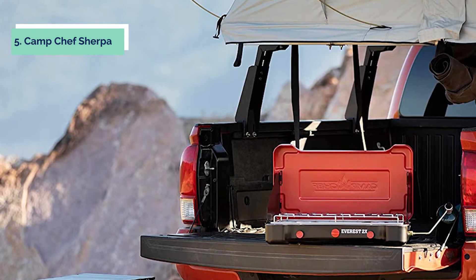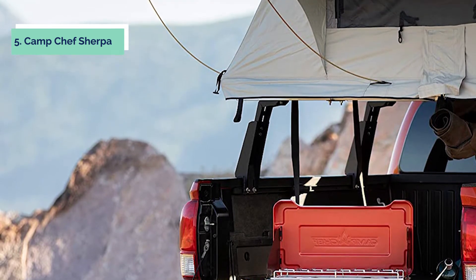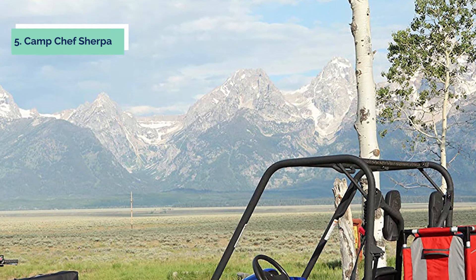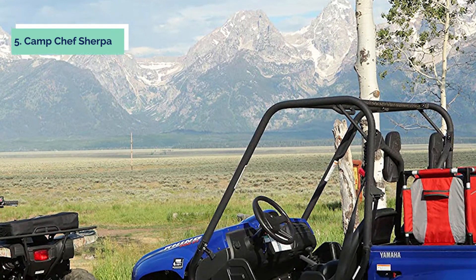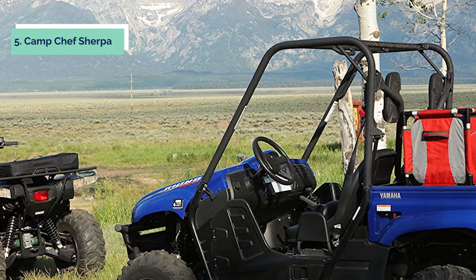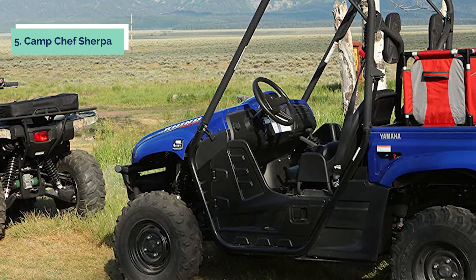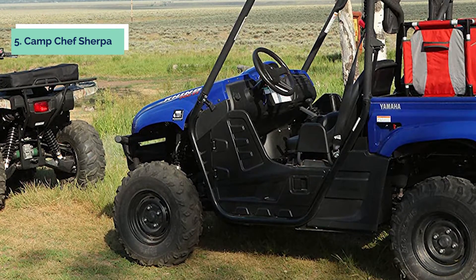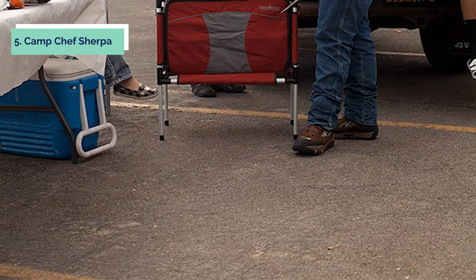The versatile aluminum roll-top table can be used as a food preparation surface, dining table, or even a cooler. The 600 denier fabric is tough and durable, and the four zippered compartments provide plenty of storage space. The blue organizer is lined for use as a cooler or sink, and the side pouch is perfect for transportation of the tabletop.